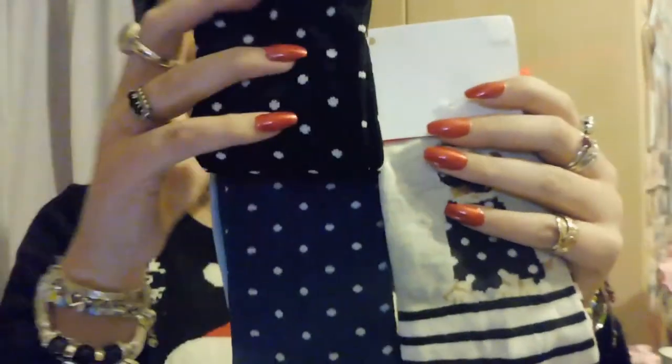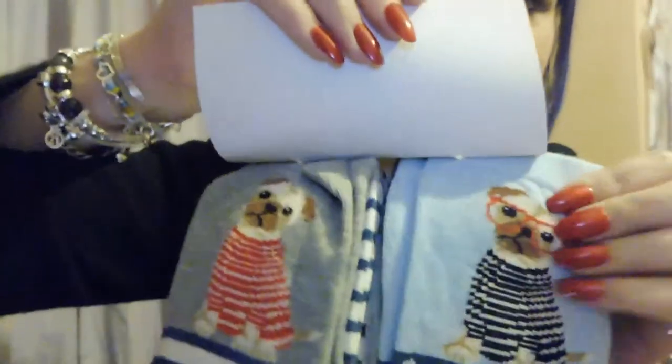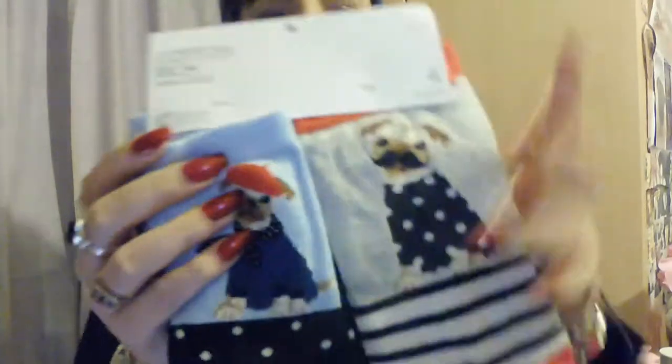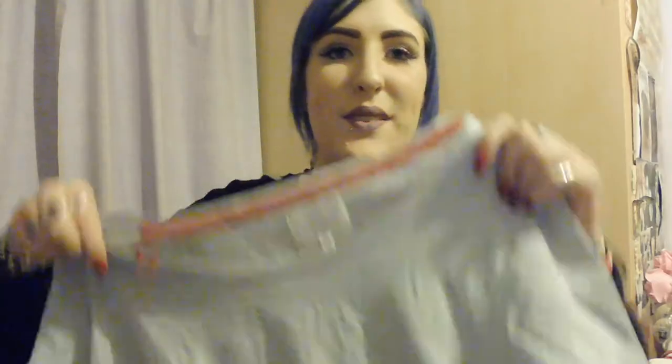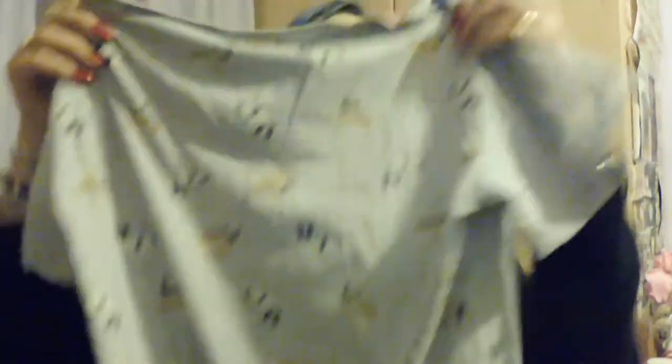My mum and stepdad also got me these pug socks from Next — they're ankle socks and they are so cute. They also got me this really cute pug night dress with a big pug on the front, and on the back it's got loads of little dogs — I think little pugs and bulldogs. It's a nice grey night dress which I'm actually so excited to wear. I'm probably going to wear it tonight, not gonna lie.